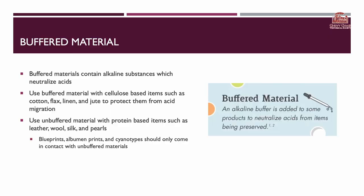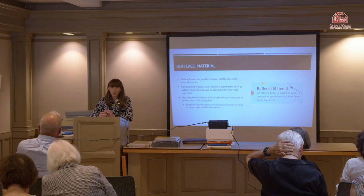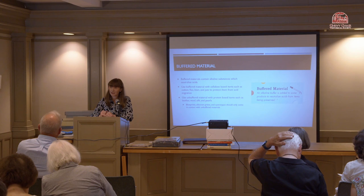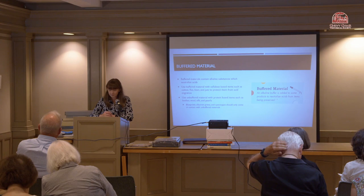Buffered materials contain an alkaline substance, making them slightly sacrificial — they absorb acid and prevent it from migrating between items. Use buffered papers with cellulose-based items like regular paper, cotton, flax, linen, or jute. However, you don't always want buffered paper. If you're dealing with anything protein-based — such as leather, wool, silk, or pearls — use unbuffered paper. This also applies to blueprints, albumin prints, and cyanotypes, which can become damaged in contact with alkaline materials.